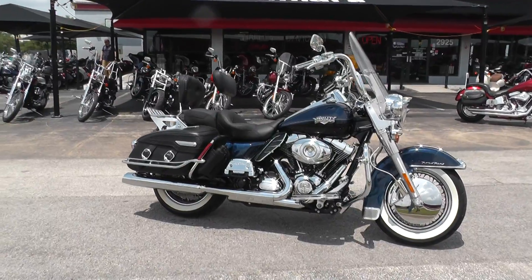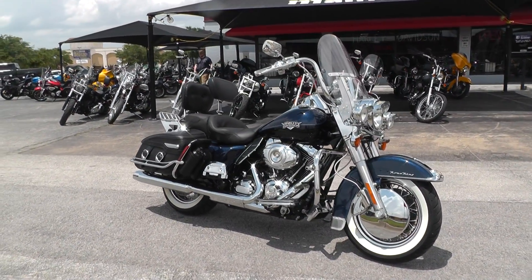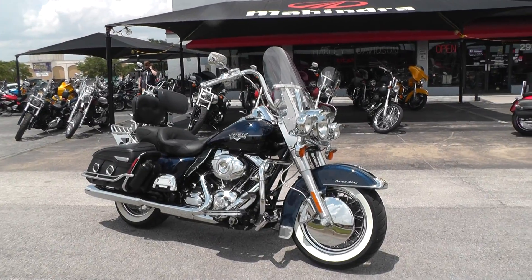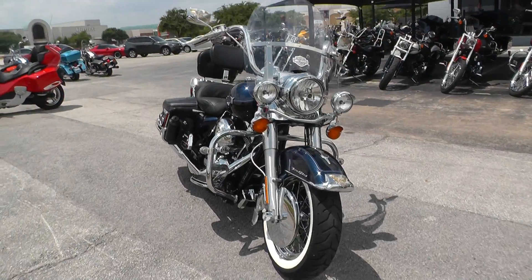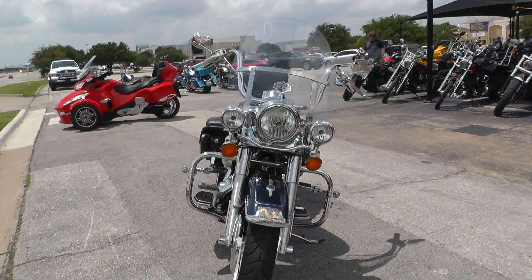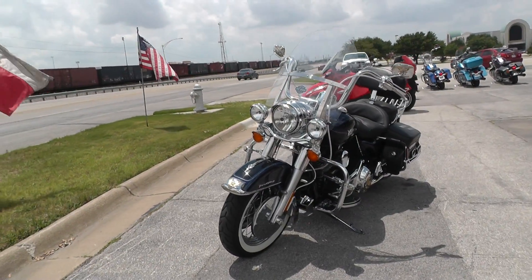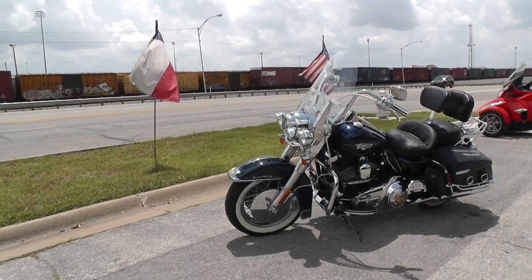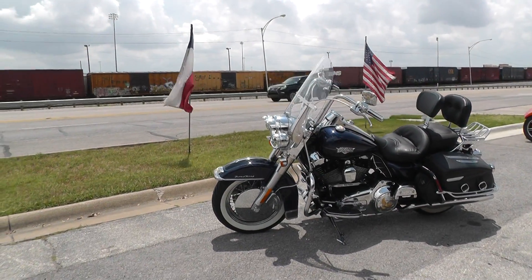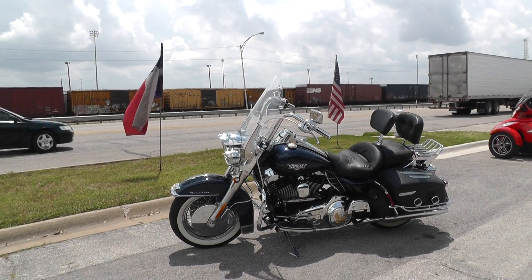You can see our complete inventory at cleanharleys.com. We take almost anything in on trade and we sell and ship motorcycles all over the world, so it would be easy to get this one to you. This is Gino with American Motorcycle Trading Company in Arlington, Texas. Thanks for looking.